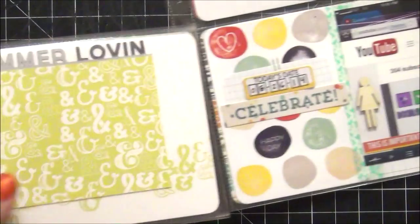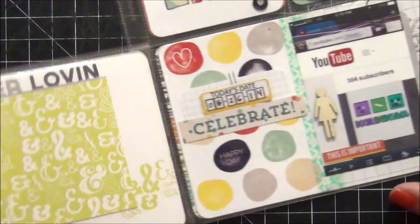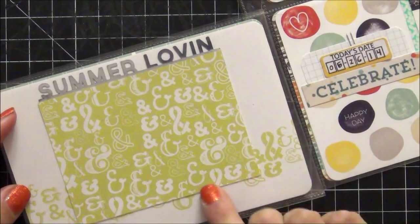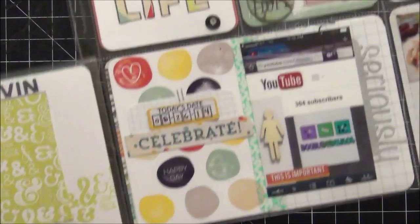I used a Simple Stories flip card to expand this pocket and I'm really starting to love these. I left the inside very plain because this part was so busy I didn't want to take away from it.